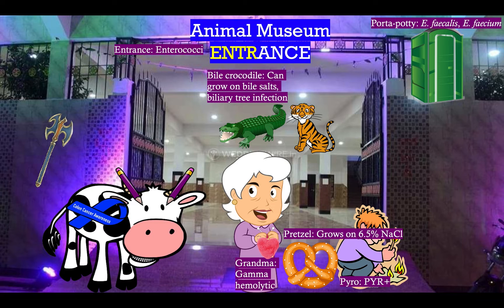We've got our bile crocodile right in the middle, so it pertains to both. Both of these can grow on bile salts and thus cause a biliary tree infection, but for that we're mostly thinking of Enterococcus. Our port-a-potty here also reminds us of a UTI — Enterococcus causes 5% of UTI infections. Notice that while grandma waits with her grandson she is knitting a heart, because Enterococcus and Strep bovis both cause endocarditis.